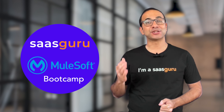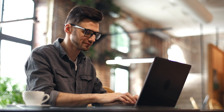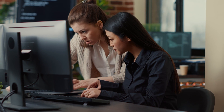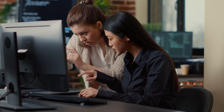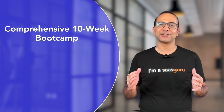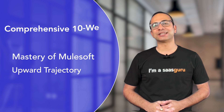The SaaSGuru MuleSoft Bootcamp is your ultimate launchpad into the world of MuleSoft. Whether you are a seasoned developer aiming to transition your skills or a tech enthusiast taking your first steps, this is a comprehensive 10-week bootcamp designed to fast-track your mastery of MuleSoft and set your career on an upward trajectory.